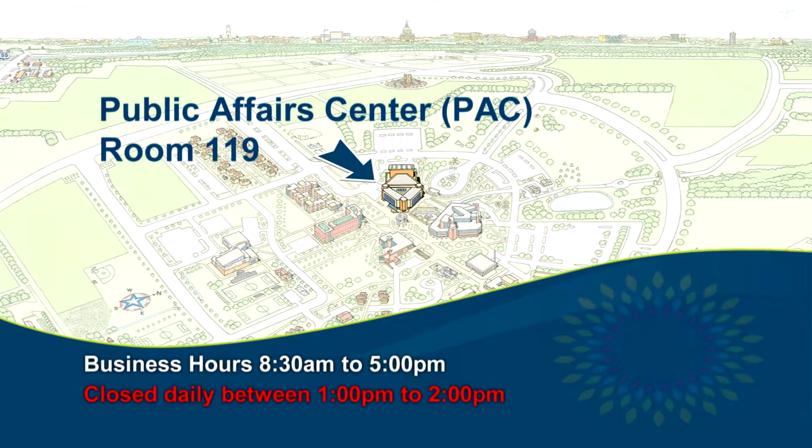The office is located in the Public Affairs Center room 119, with business hours of 8:30 a.m. to 5 p.m., and closed daily between 1 and 2 p.m. The parking operations office provides extended business hours at the beginning of the fall and spring semesters.